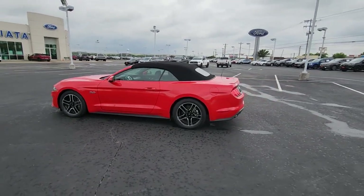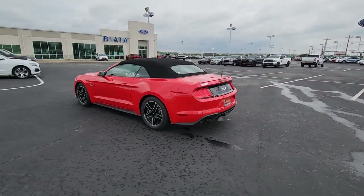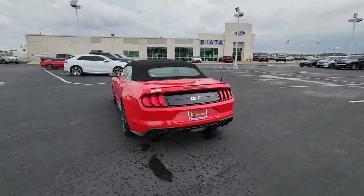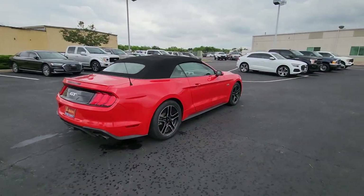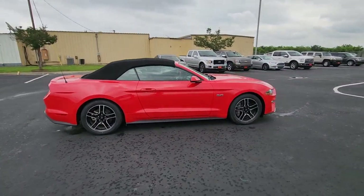You will be amazed by this 2020 Ford Mustang with less than 30,000 miles on the odometer. This vehicle stands out from the rest. There has never been a better time to get behind the wheel of the legendary Mustang.